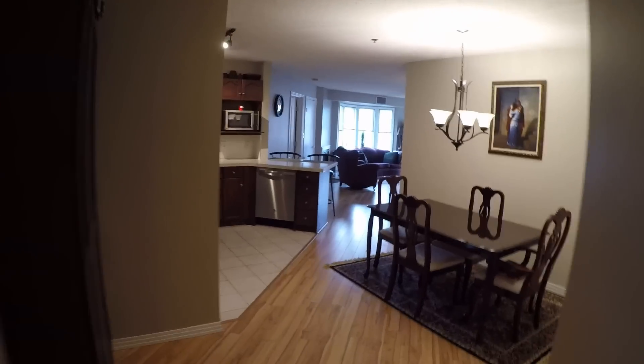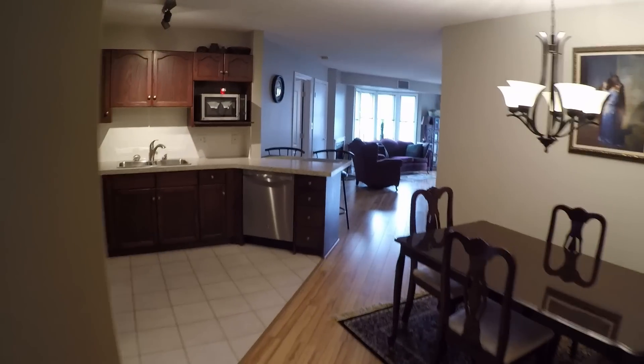Welcome to Parliament Plaza. This two-bedroom, two-bath condo is 1050 square feet.